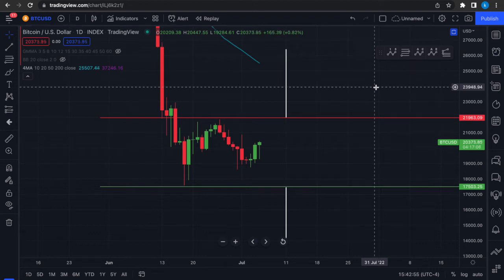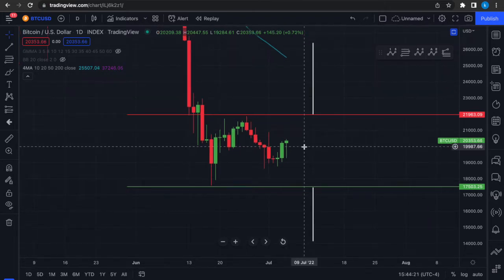Today we're going to take a look at Bitcoin and what is likely going to happen over the next few days. We'll take a look at the Bitcoin dominance as well, since that is extremely important for altcoins. So if you are also an altcoin investor, make sure to watch until the end of the video. Make sure to subscribe and hit the notification bell so that you don't miss any updates.